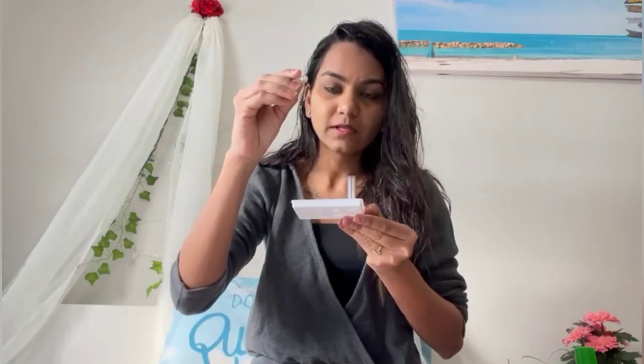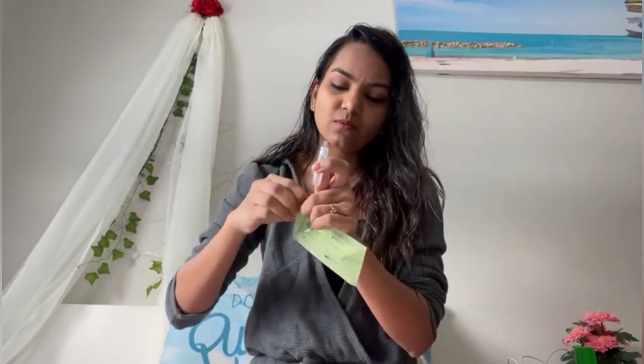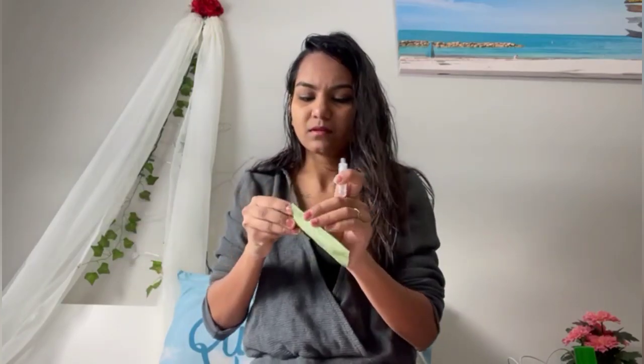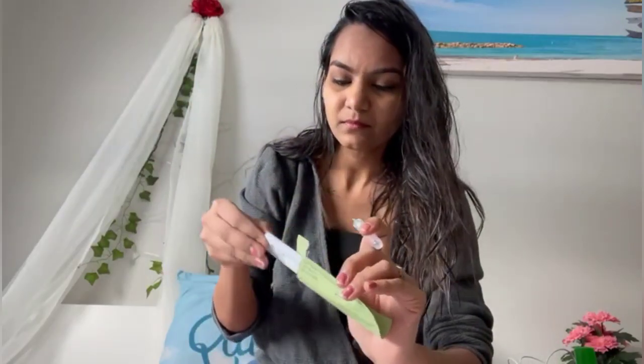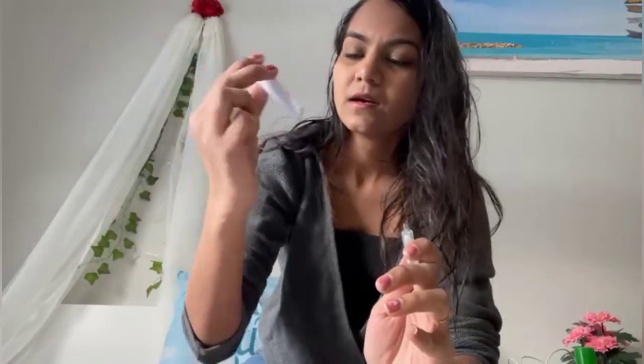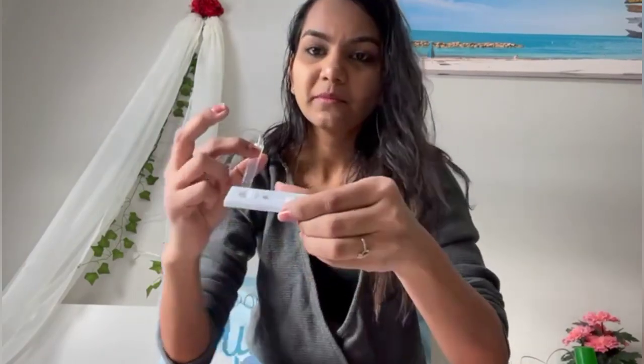This is the nozzle which I will attach. Now I will take this — let's open it. So this looks something like this. This is the device on which I have to add like three drops — you can see. This will give me the result in around 15 minutes.